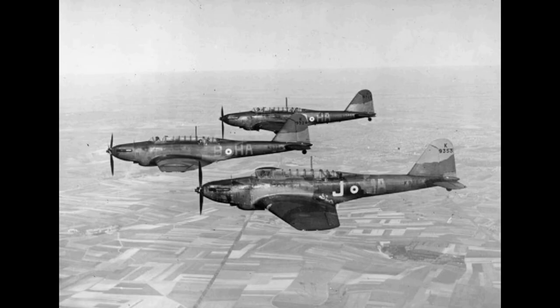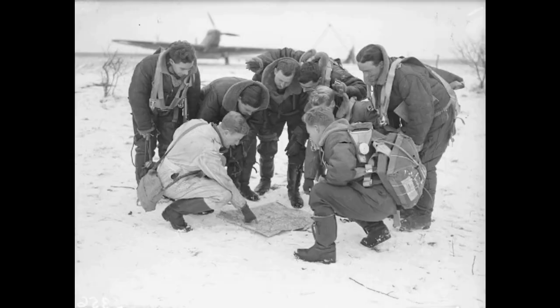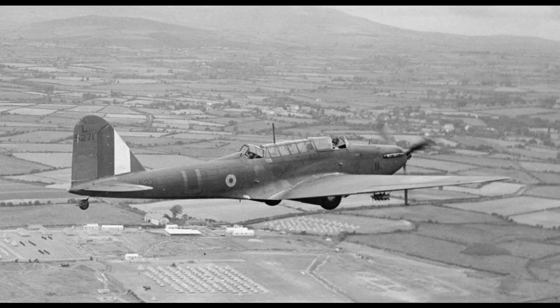The Fairey Battle was used on operations early in the Second World War. During the Phoney War, the type achieved the distinction of scoring the first aerial victory of an RAF aircraft in the conflict. In May 1940, the Battles of the Advanced Air Striking Force suffered many losses, frequently in excess of 50% of aircraft sorties per mission. By the end of 1940, the type had been withdrawn from front-line service and relegated to training units overseas.